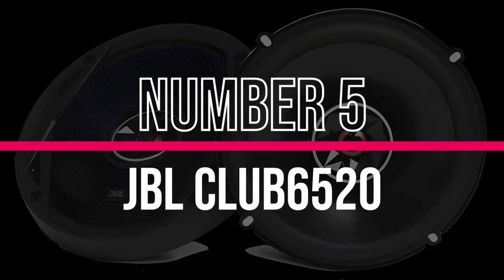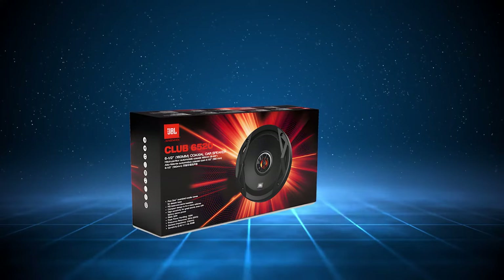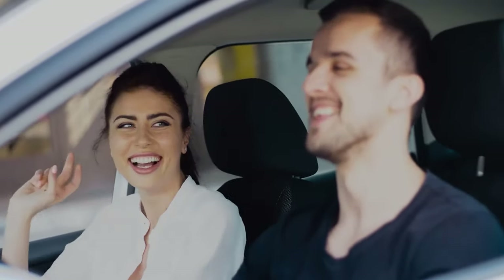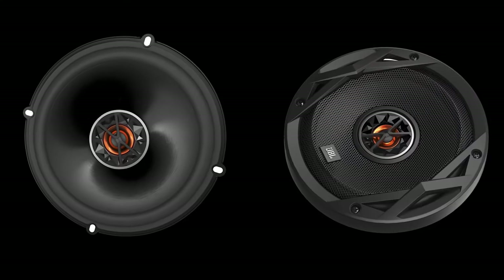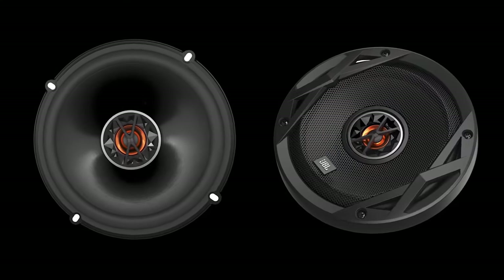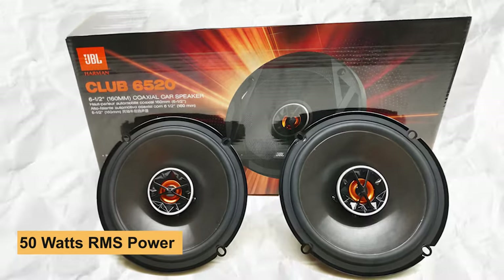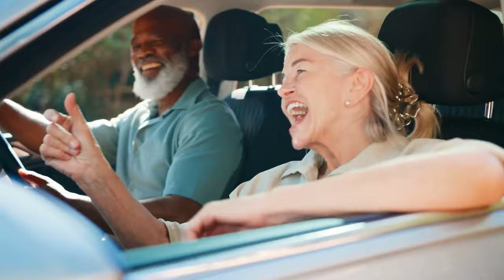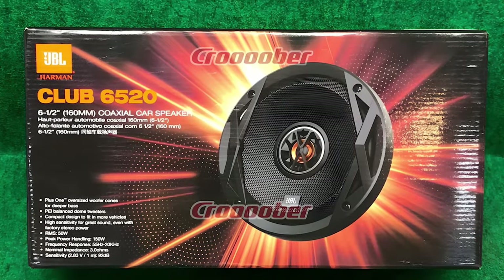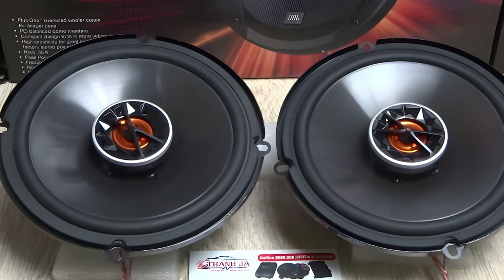Number 5: JBL Club 6520. The JBL Club 6520 speakers are a bang for your buck, offering better sound than factory speakers and a hassle-free installation. Built to last, these two-way coaxial speakers boast UV-resistant polypropylene, ensuring durability over the years. With 50 watts RMS power and 150 watts peak power, they deliver crisp treble and mid-range even at high volumes. However, the low price comes with a trade-off — these speakers might lack a bit in the low-end bass department, but you can fix that by adding a subwoofer.